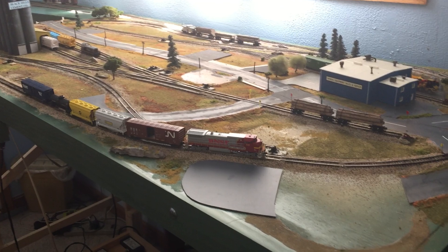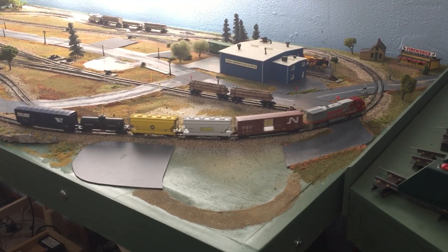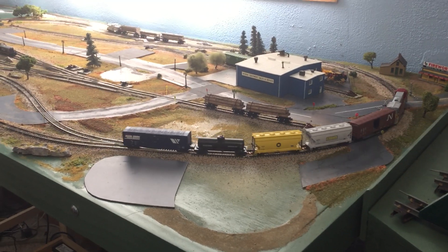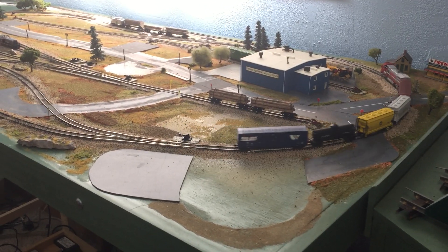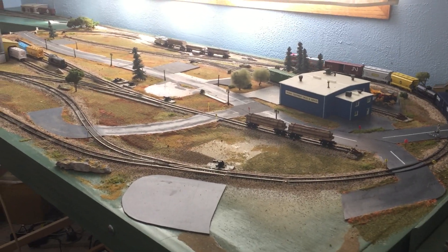This is update number 31 for my n-scale layout. As you can probably see, I still haven't replaced a lot of the buildings on the layout — I've been working on other things this week, and I'm going to show you them in just a minute.